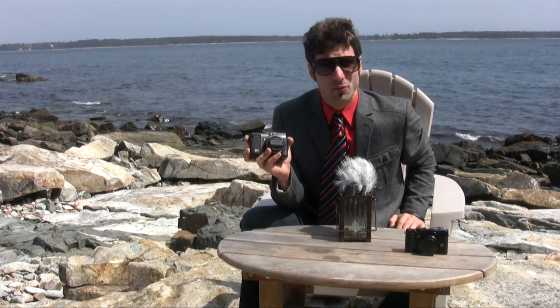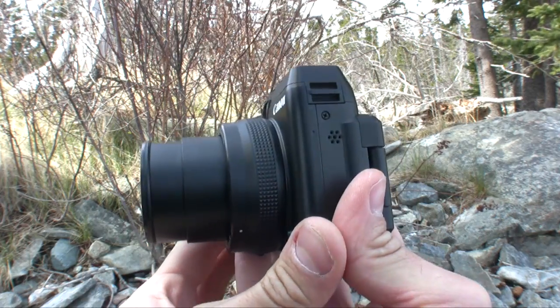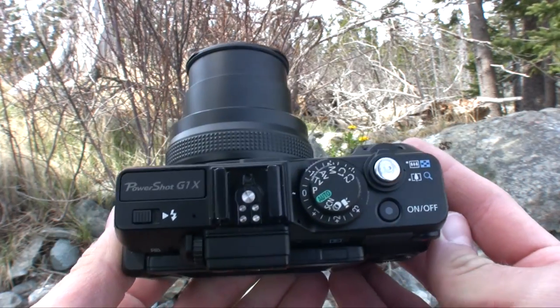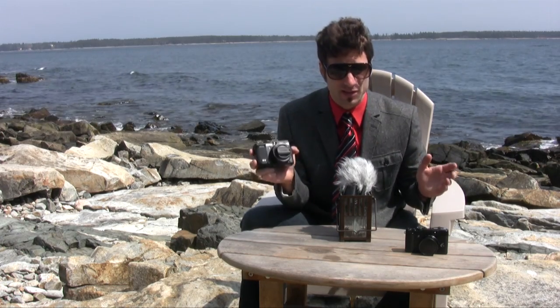The Canon PowerShot G1X is a very odd duck indeed. This is actually the most exciting point-and-shoot I've ever seen to date, and the reason is because Canon stuffed the biggest sensor ever into a fixed-lens point-and-shoot model. It's a 1.5-inch CMOS sensor, which is almost as big as an APS-C size sensor found in entry-level to mid-level DSLRs.